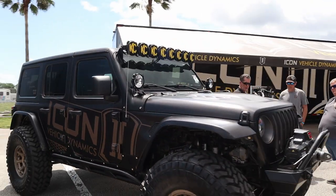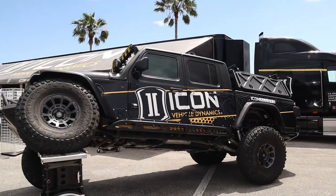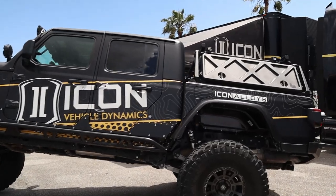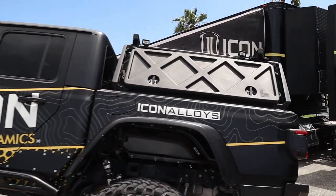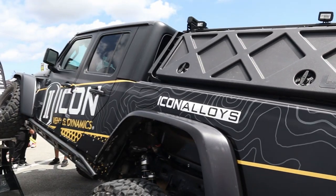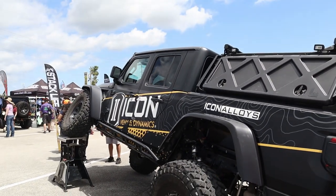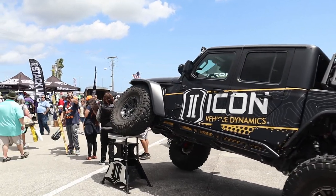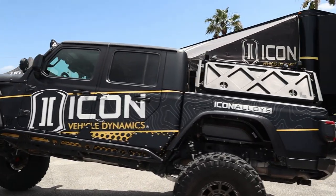Here's a JLU and a nice JT — looks like Icon Vehicle Dynamics. I like the topographic-style skin on the side; I went to school for surveying and mapping so that feels more personable to me. It's got a bed rack on the back with storage — that's real nice.